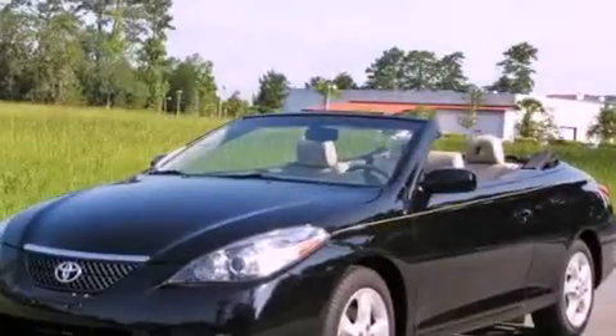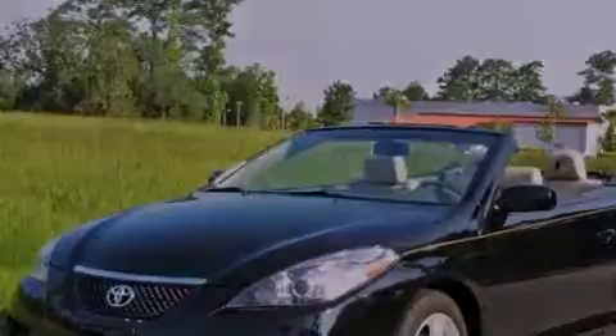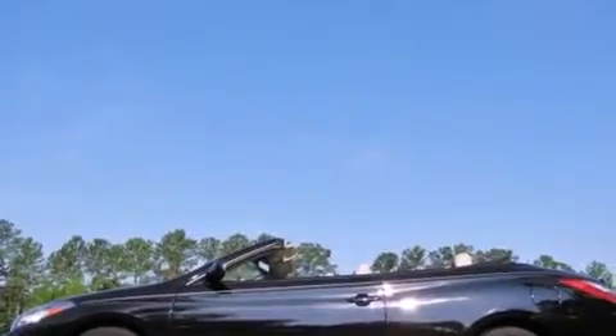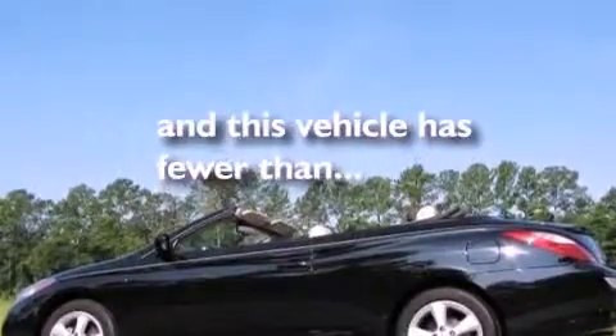Its top features include a navigation system, cruise control, a rear window defroster, XM satellite radio, front fog lights, a low-tire pressure indicator, an anti-lock braking system, side curtain airbags, a keyless entry system, and this vehicle has fewer than 19,000 miles on the odometer.